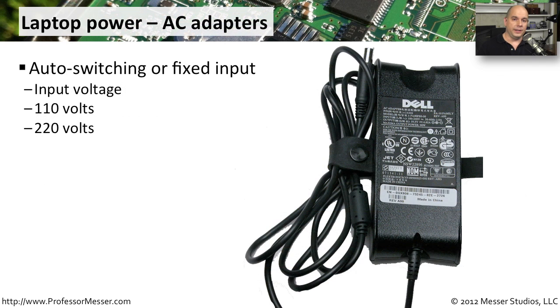The power supply for a desktop computer is a big box that sits inside of the case. We obviously don't have that kind of room on a laptop, so most of the power supply sits outside of the laptop itself. They're usually these large power bricks, as we call them, because they're so big. They're responsible for taking the alternating current coming out of the wall and converting that to a direct current that the laptop can then use. Usually these will allow for auto-switching; sometimes it's a fixed input. So depending on what source you're using and what country you happen to be in, you want to be sure that the power supply will use the proper type of input.